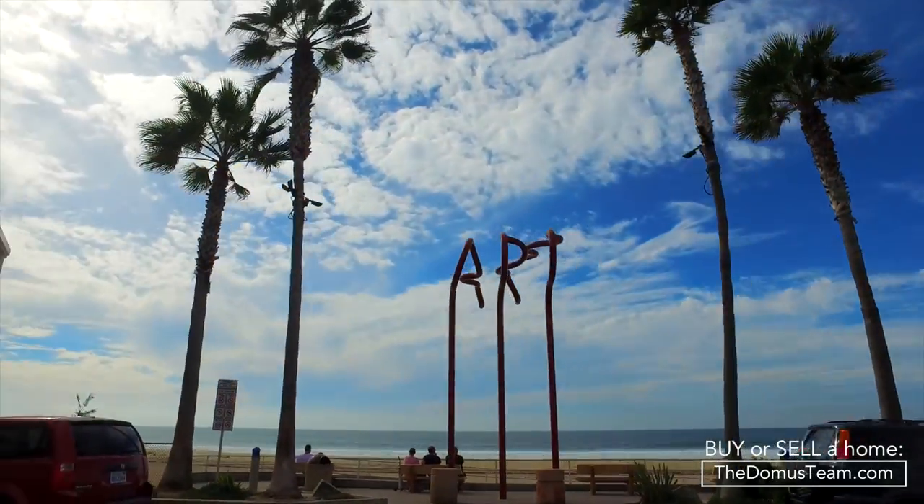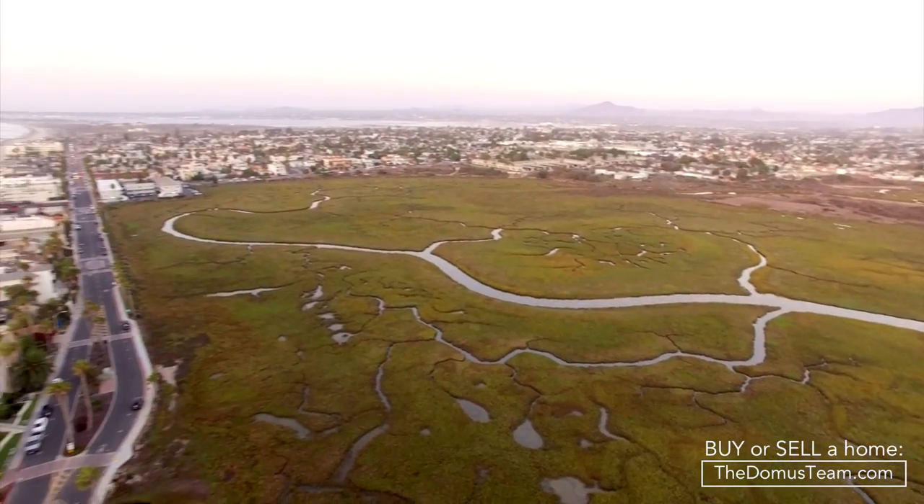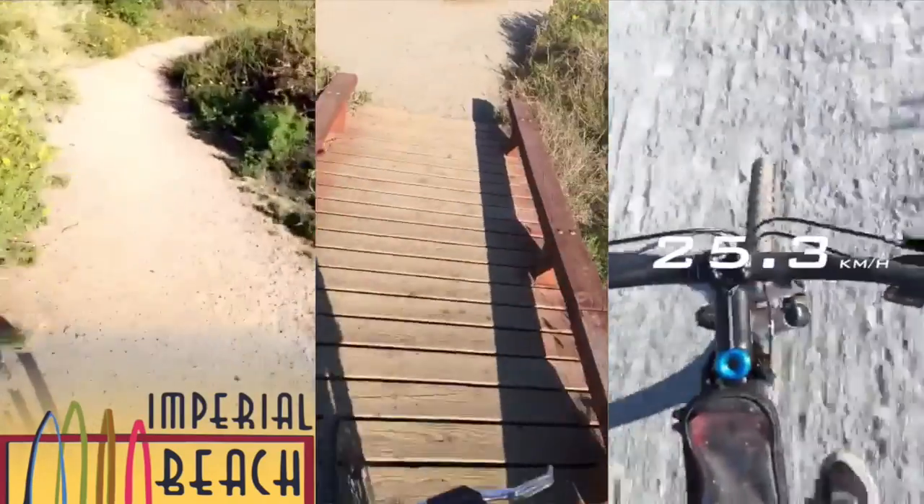Head south on Seacoast Drive and you will see the Tijuana Estuary Wildlife Refuge, with walking trails and informational guides to help you identify the wildlife along the way.